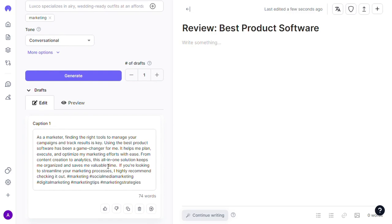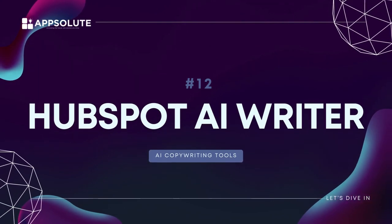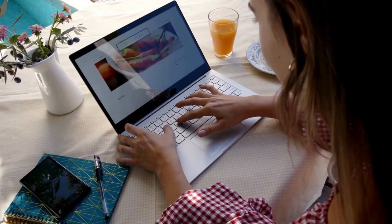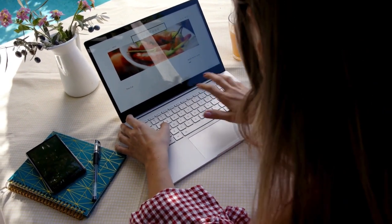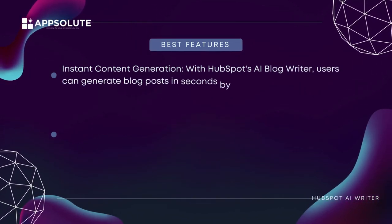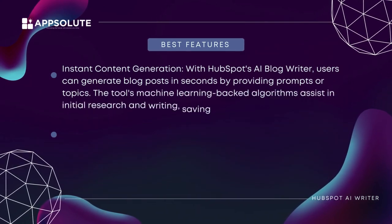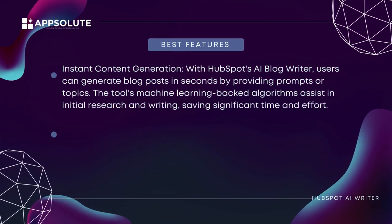Number twelve: HubSpot AI Writer. HubSpot's AI blog writer is a powerful content generation tool designed to help businesses and writers create high-quality blog posts quickly and efficiently using artificial intelligence. This tool streamlines the content creation process, reduces research time, and enables users to consistently produce valuable blog content. Best features: with HubSpot's AI blog writer, users can generate blog posts in seconds by providing prompts or topics — the machine learning-backed algorithms assist in initial research and writing, saving significant time and effort.